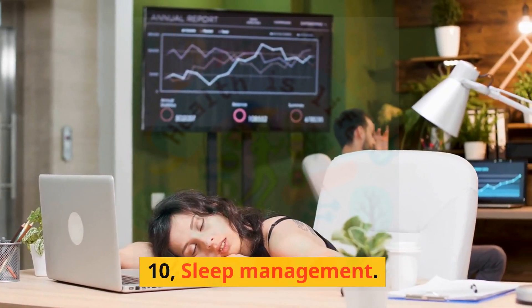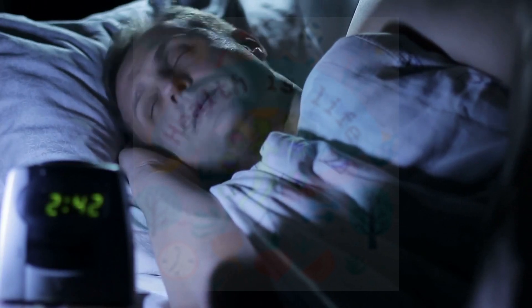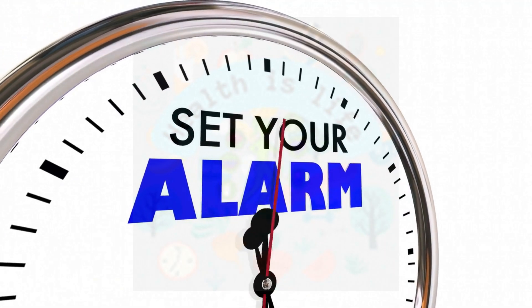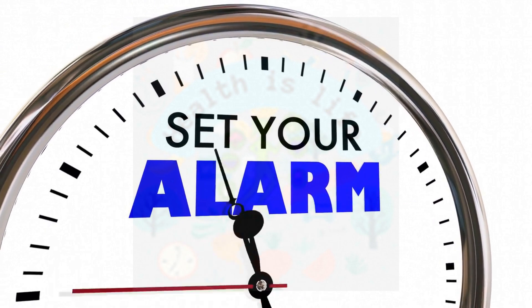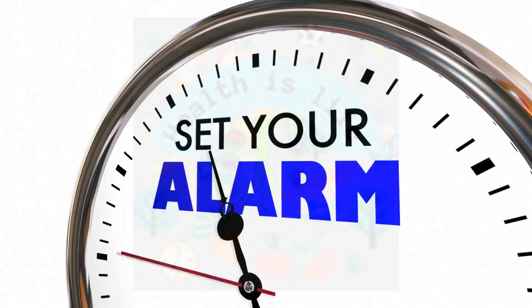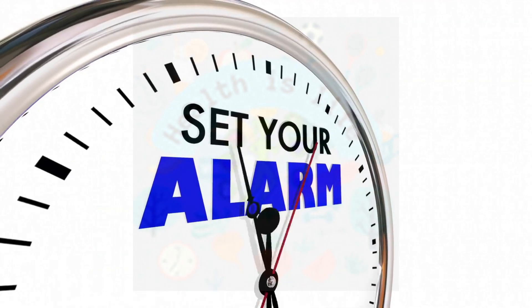Sleep Management. Ensuring that individuals with ADHD get enough sleep can help improve their symptoms. For example, an individual with ADHD may make sure to have a consistent sleep schedule, avoid caffeine and electronics before bed, and create a relaxing bedtime routine.